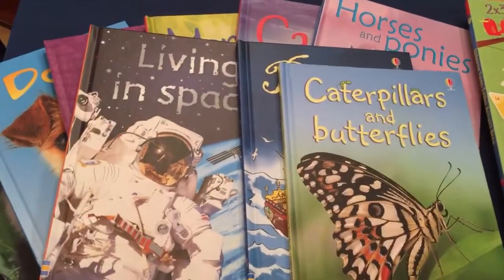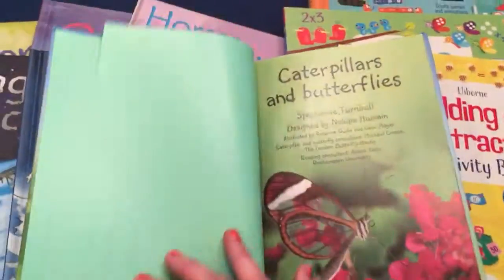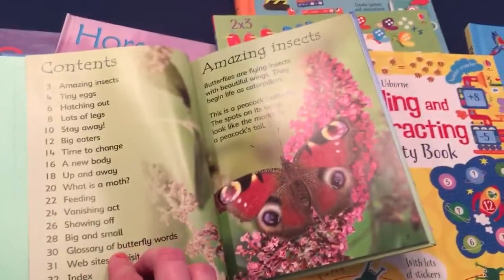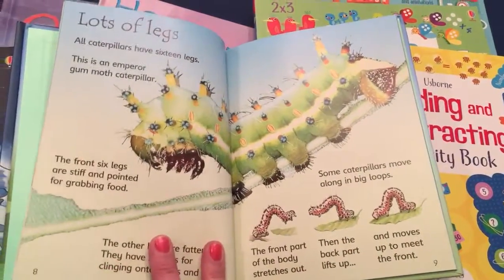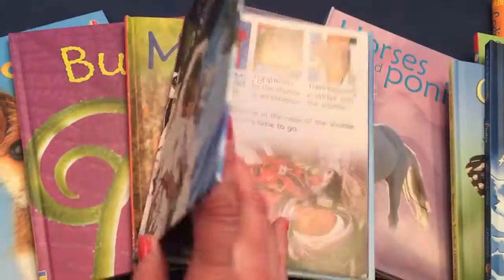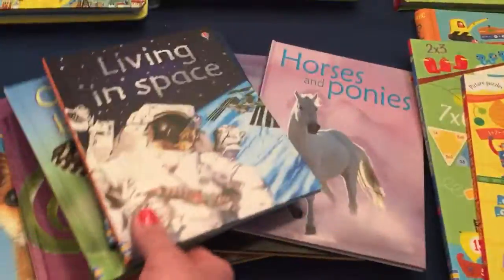Moving on to our beginner readers. These are great for those just starting out to read or those that just want more information. They have a table of contents, small bits of text, easy to read, not too much vocabulary, bright pictures. This one is Living in Space. We have a lot more titles — about 45 of these.